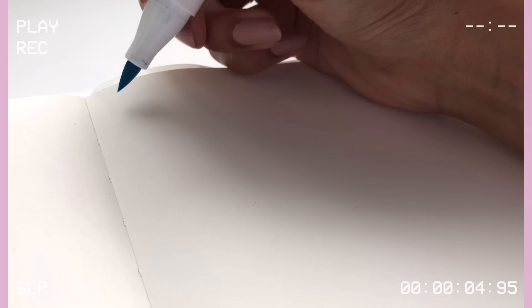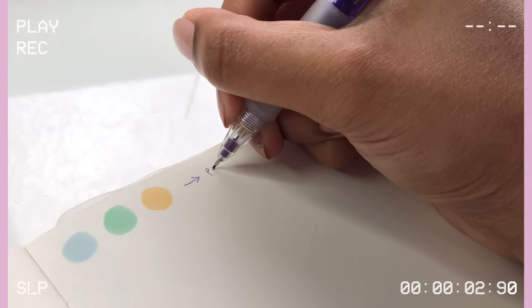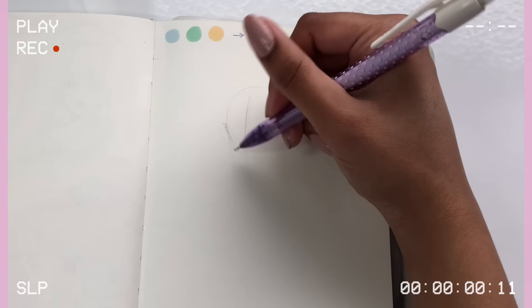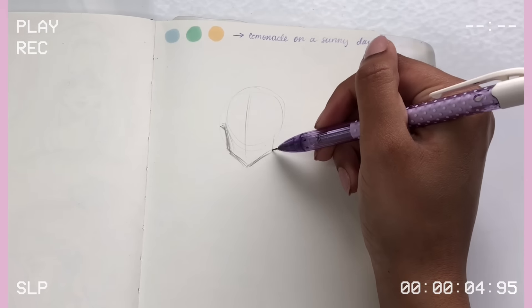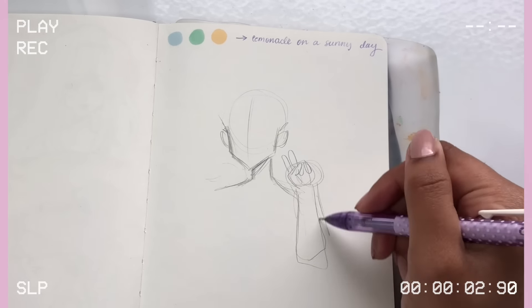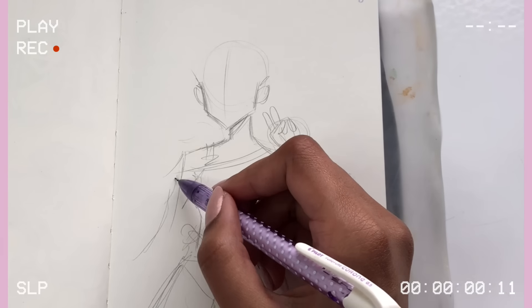These colors gave me a chance to experiment with a palette I wouldn't normally think of. Once you've got your three colors, make a mini swatch of them in your sketchbook and write down the first thing that comes to mind when you see them — not the second or third thing, the very first thing. Then jump straight into drawing without overthinking it; just get straight into creating.